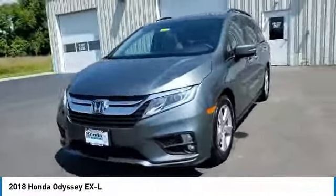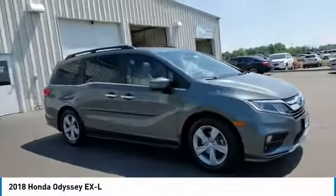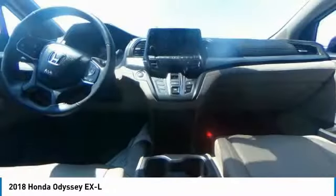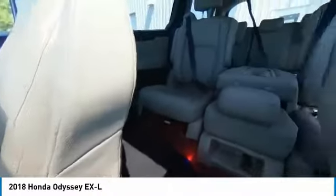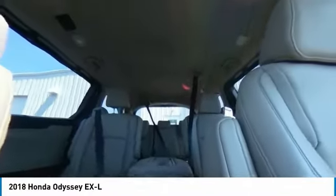This vehicle has less than 30,000 miles. Here are some of this vehicle's great options: electronic stability control, power lift gate, brake assist, traction control, remote keyless entry, fog lights, speed control, four-wheel disc brakes, power moonroof, and rear window defroster.